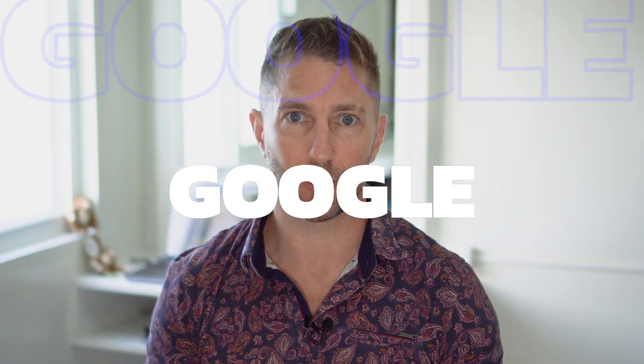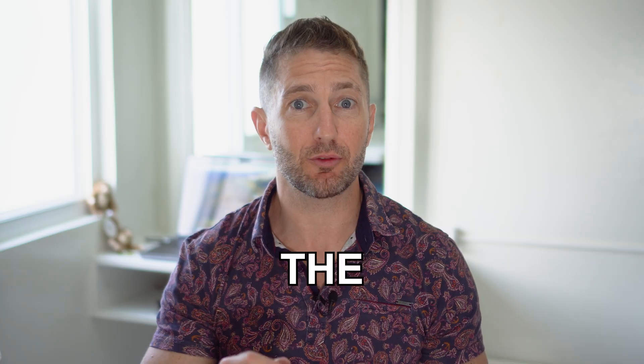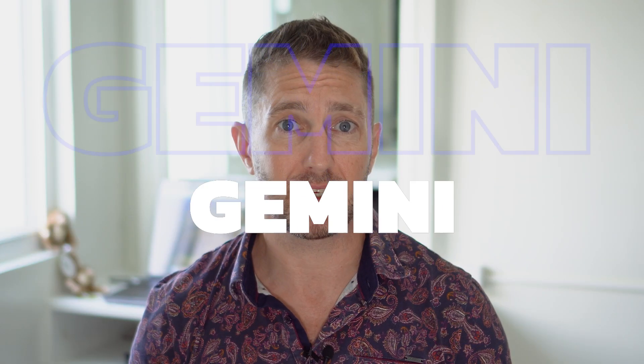Google Bard has just been rebranded to Google Gemini. It's still the same Google Bard, but with a few more features. And why the rebrand from Google Bard to Google Gemini? I'll tell you soon.